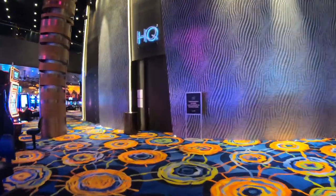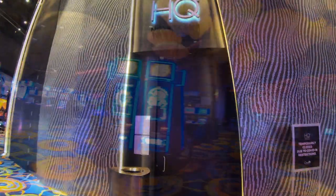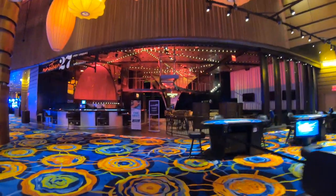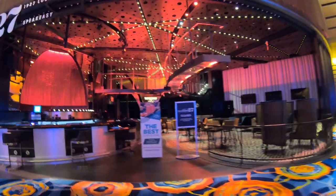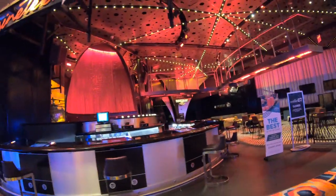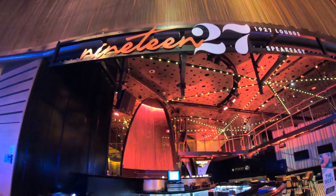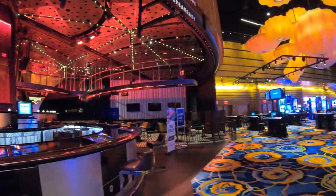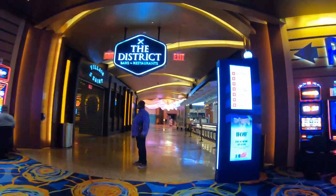Now we're coming upon the HQ Lounge, which is currently closed because of COVID, but hopefully it'll be opening up shortly. Here we have the 1927 Lounge, or the 1927 Speakeasy as they call it here at the Ocean Resort — and of course it too is closed. Remember, there's no smoking, eating, or drinking in any hotel or casino here in Atlantic City, so if you want to imbibe in some adult beverages, have a nice lunch, or have a cigarette, you need to go outside.